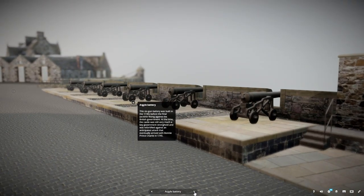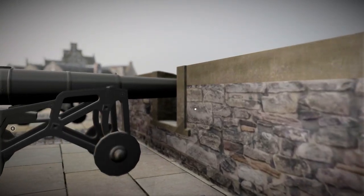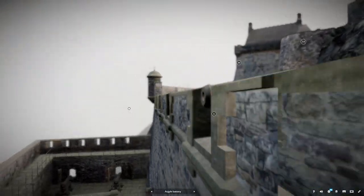This six-gun battery was built in the 1730s, before the final Jacobite Rising against the British government. At the time, the castle was still very much a key government stronghold, and was fortified against an anticipated attack that eventually arrived with Bonnie Prince Charles in 1745.